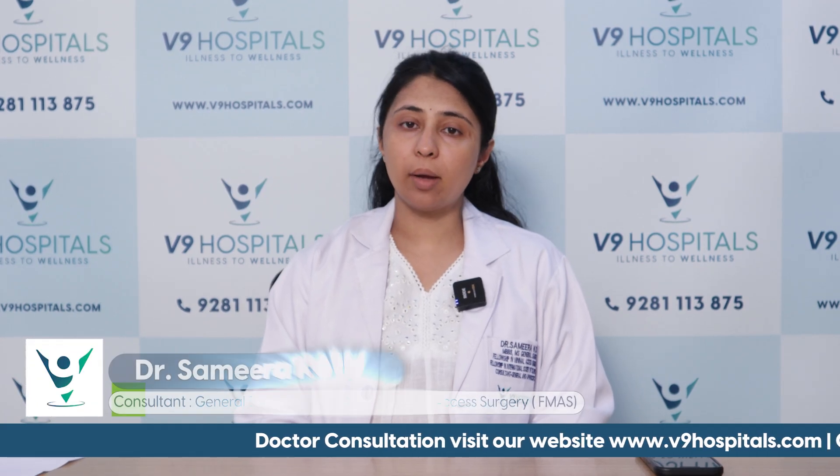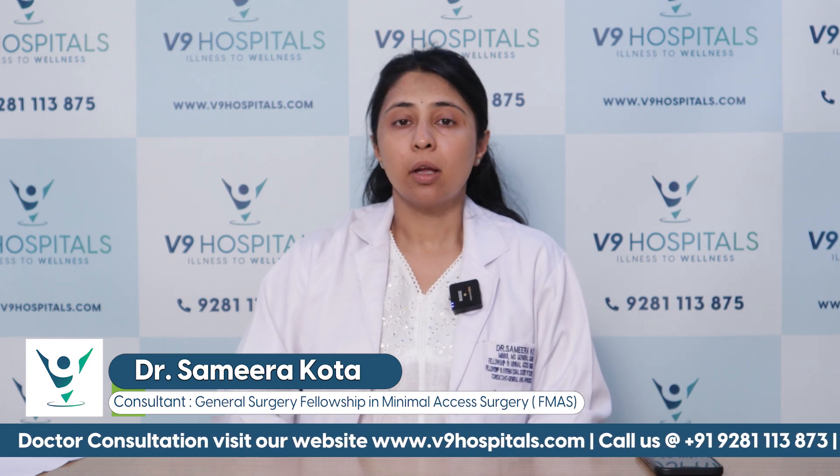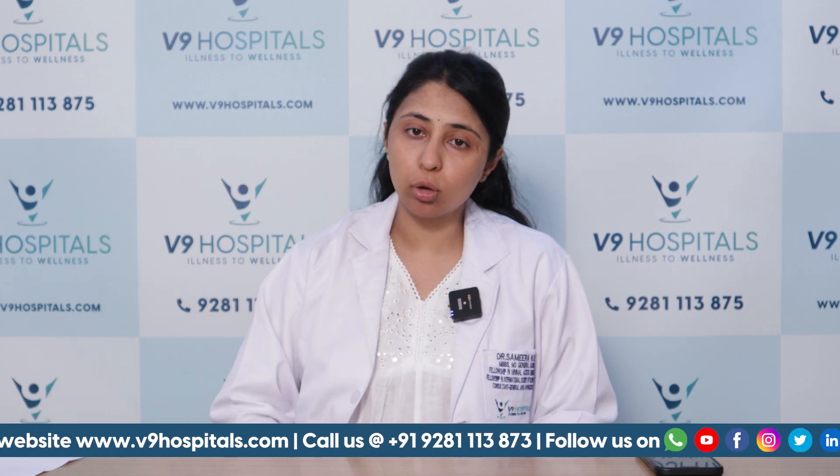Hello, I'm Dr. Samira. I'm a consultant general and laparoscopic surgeon at V9 Hospital. Today, in our patient awareness series, let's talk about features of hypothyroidism.